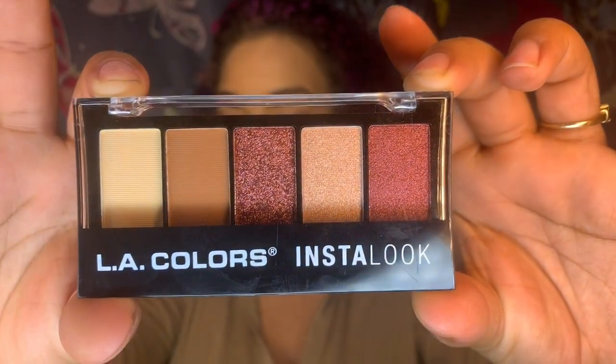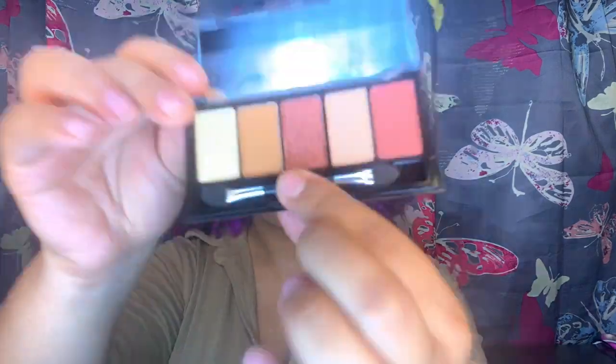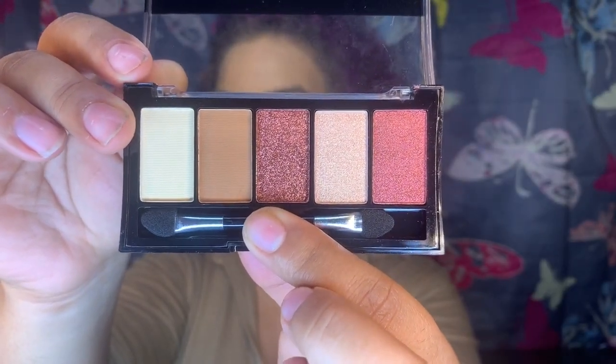So this is the LA Colors Insta Look eyeshadow palette — I guess the name is Insta Look. It actually also comes with a little brush inside — well, not a brush. Those little sponge applicators from the 90s.